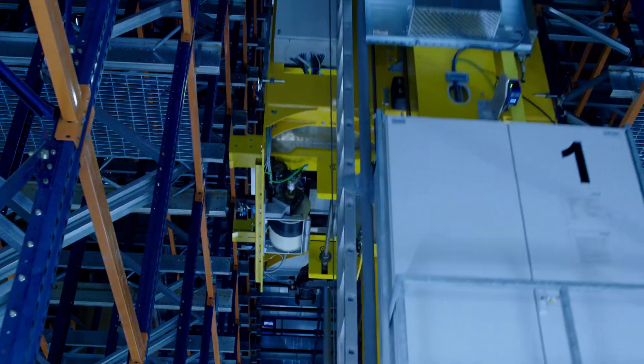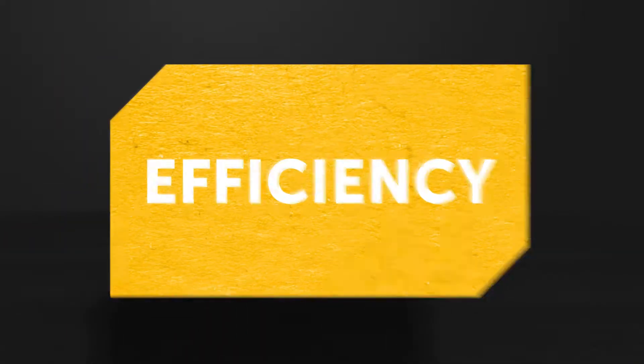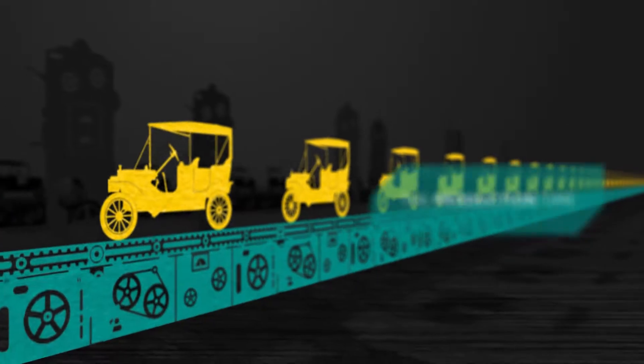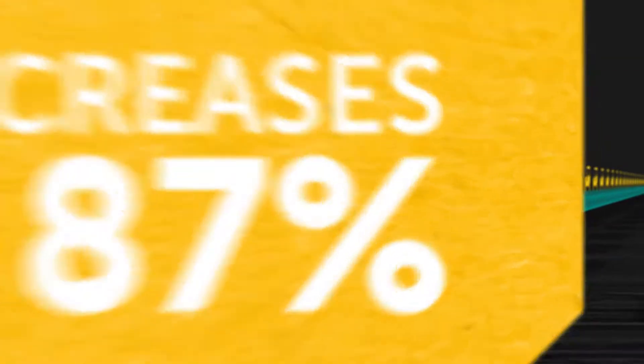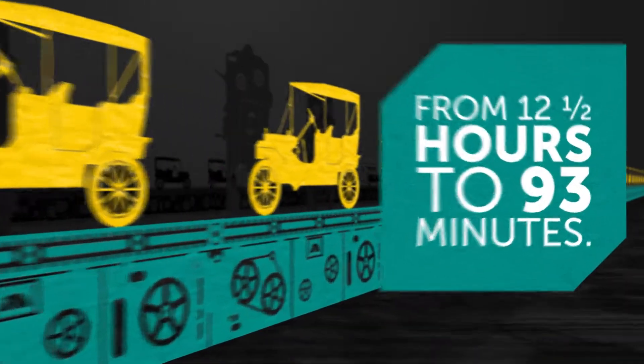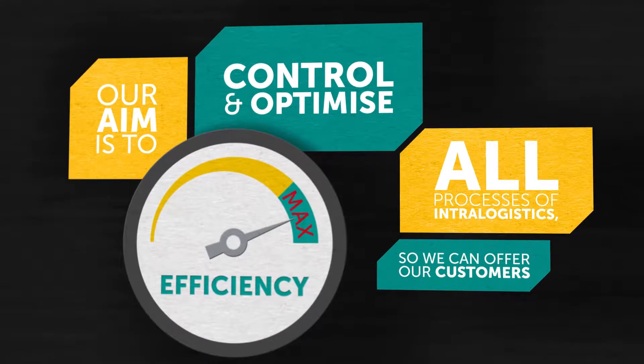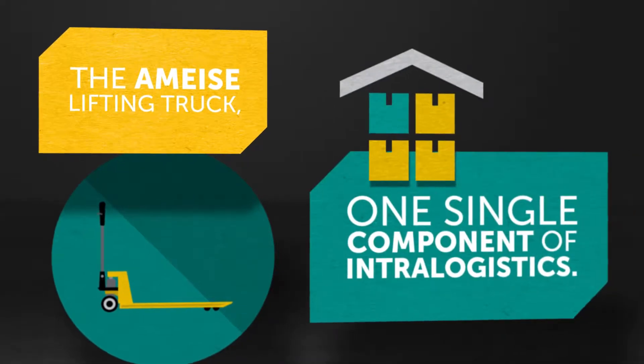From planning to realization and daily operation, Jungheinrich is the top provider of comprehensive solutions in intralogistics — anywhere, anytime and at any temperature. Efficiency is synonymous with many things, but what does efficiency actually mean? In 1913, Henry Ford restructured his production facilities, decreasing production time by 87% — from 12 and a half hours to 93 minutes — simply by optimizing the processes. Over 60 years ago, Jungheinrich started producing the Armiser lifting truck: one single component of intralogistics.